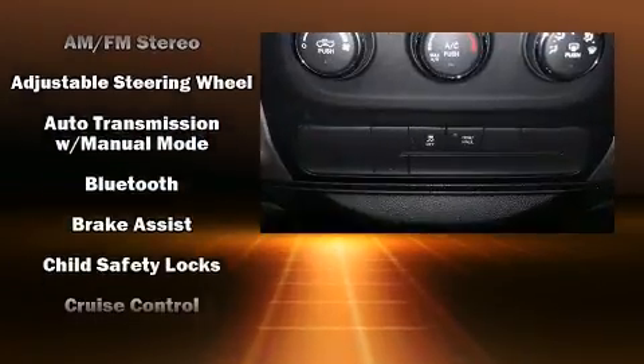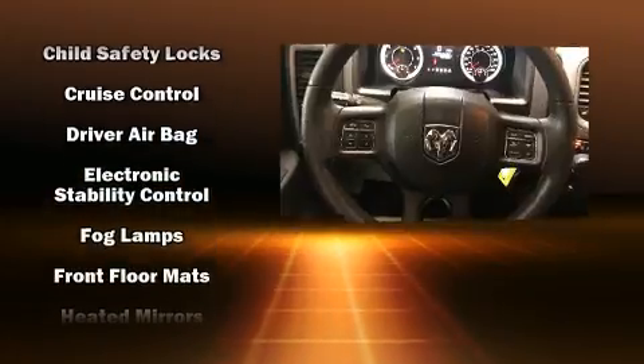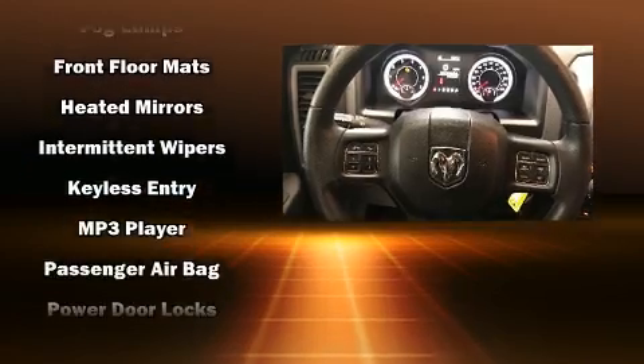Top features include cruise control, a tachometer, a rear step bumper, fully automatic headlights, heated door mirrors, a trailer hitch, a bedliner, and air conditioning.